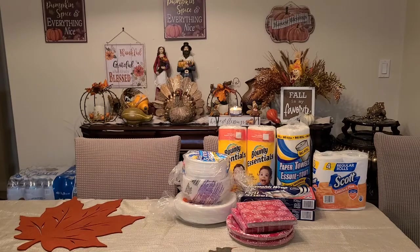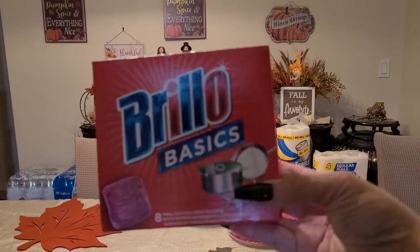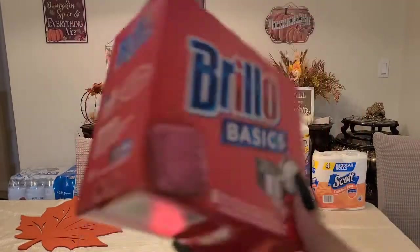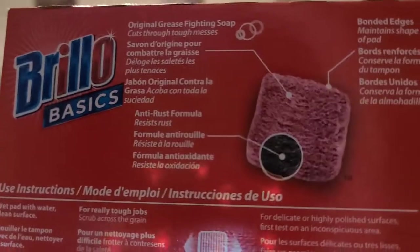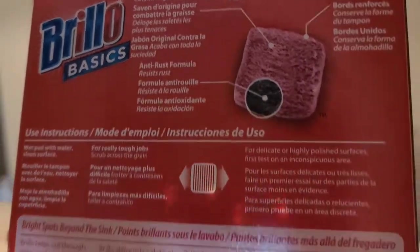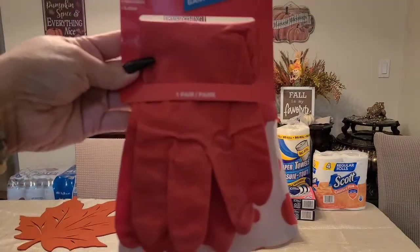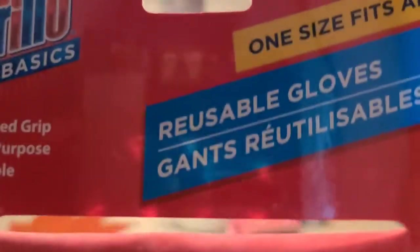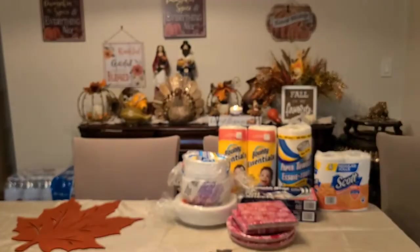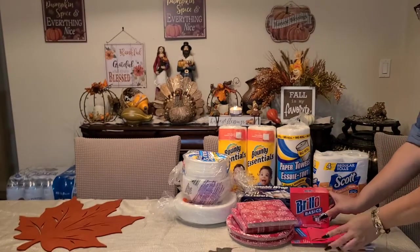Another name brand I got is Brio Basics — these are the pots you use to wash your pans. To match, I got the reusable one-size gloves, one of each.